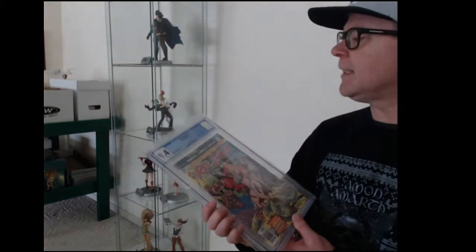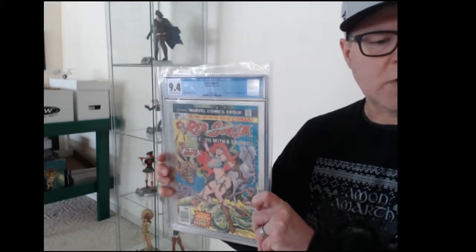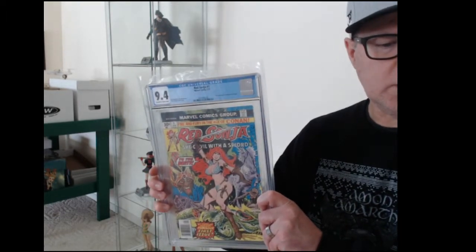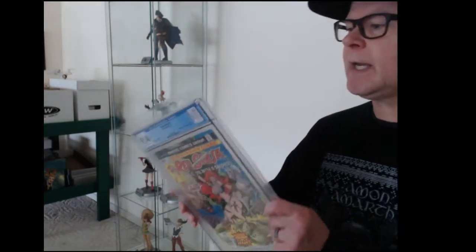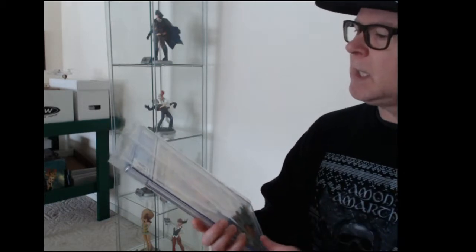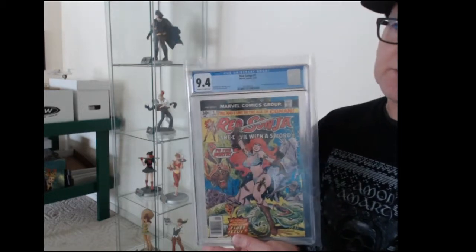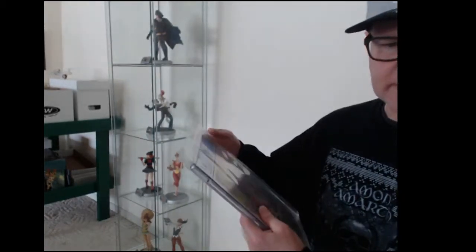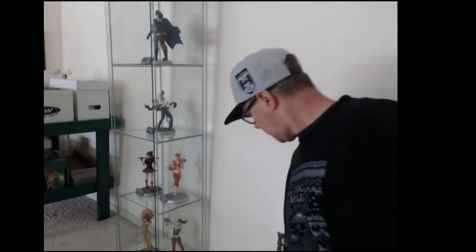So first one I've got is Red Sonja number one. It's Marvel 1977, came back as 9.4 — looks pretty good to me. I'm not a CGC member at this point; I sent this in through Impressive Comics — I'll put a link to his website in the notes. But 9.4, not too bad.